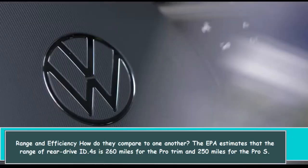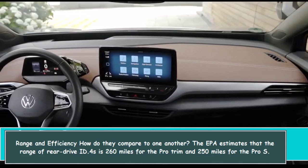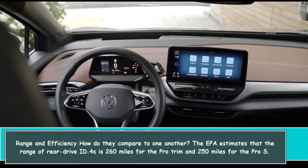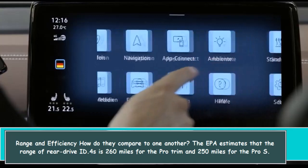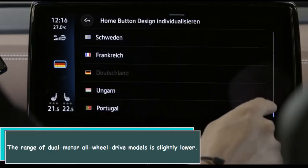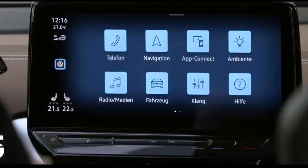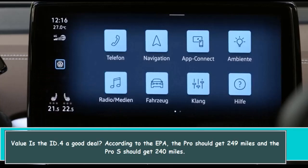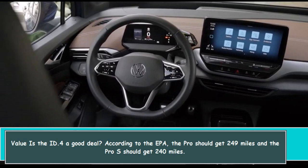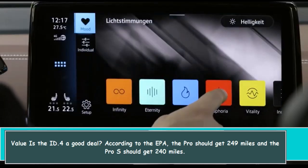The EPA estimates that the range of rear-drive ID.4s is 260 miles for the Pro trim and 250 miles for the Pro S. The range of dual-motor all-wheel drive models is slightly lower — the EPA rates the Pro at 249 miles and the Pro S at 240 miles.